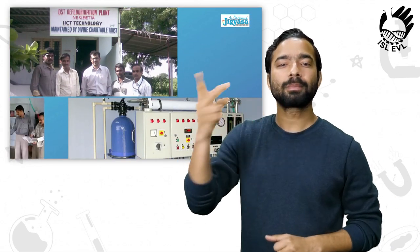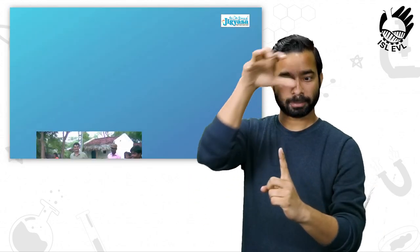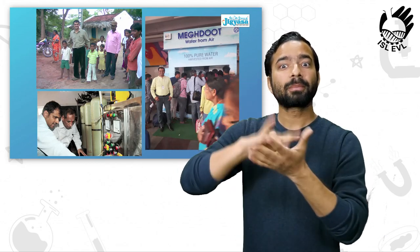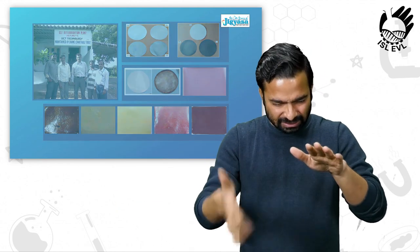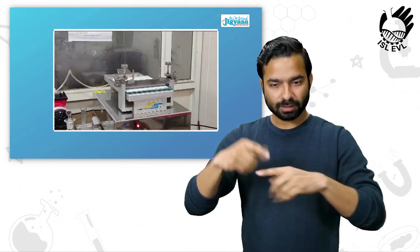Dr. S. Sridhar, a Senior Principal Scientist and Associate Professor in the Department of Chemical Engineering Sciences at CSIR-IICT Hyderabad, has developed water purification technologies by making specialized membranes for filtering groundwater and river water, and also developed technology for generating water from atmosphere. The membranes are made with specific polymers.